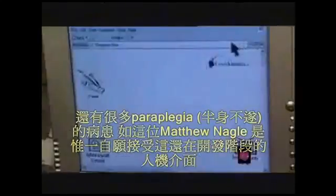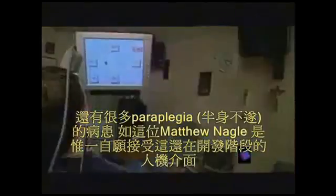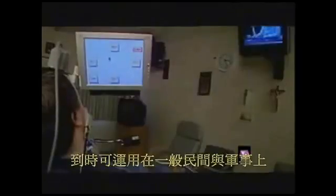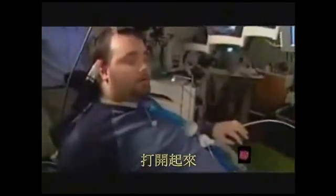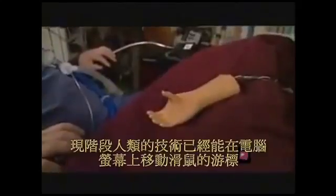A handful of quadriplegics, like Matthew Nagel, are the only ones prepared to test these still very experimental brain-machine interfaces. They are the ethical gate to neuro-robotics and all its possible civil and military applications. During the demonstration, commands are issued to open and close a robotic hand — 'Not bad, man. Not bad at all.'